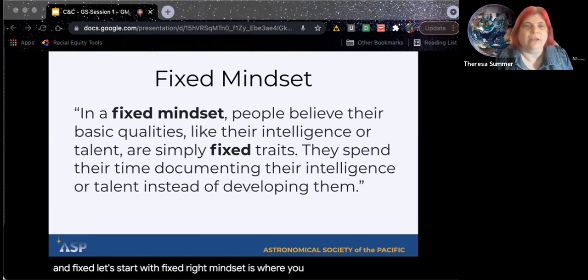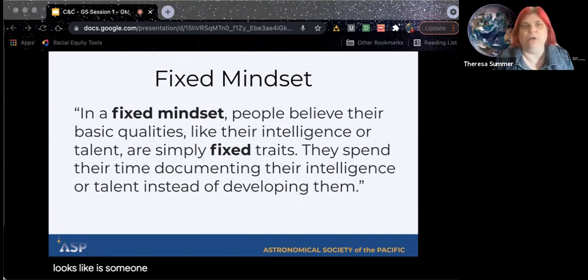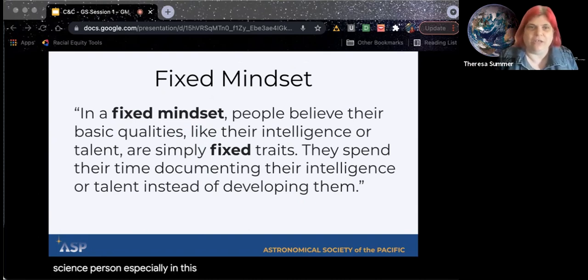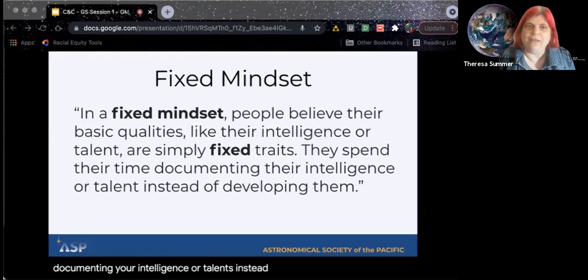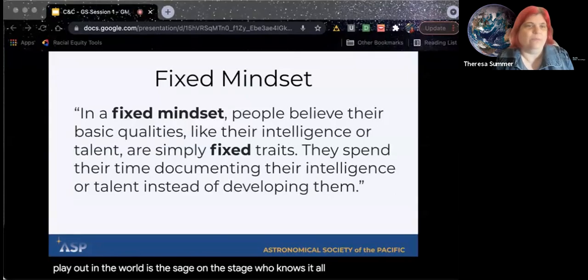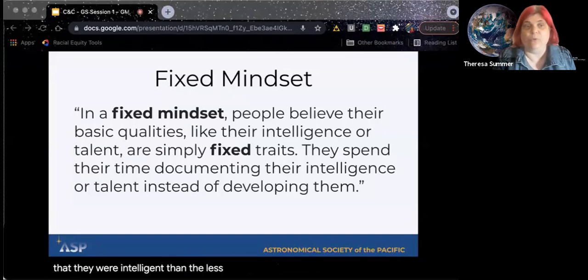A fixed mindset is where you believe that your intelligence and your abilities are inborn and they're fixed traits. What this looks like is someone who believes they know all the facts, or believes that they're a science person. Especially in this definition by Carol Dweck, she talks about documenting your intelligence or talents instead of developing them. Some ways this might play out in the world: the sage on the stage who knows it all, or someone who sticks to what they know because that's just who they are. If success meant they were intelligent, then the less successful were not intelligent — and it can be a little bit of a trap.